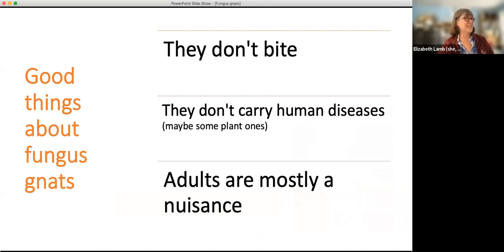These are the good things about fungus gnats: they don't bite. The adults don't bite. They don't carry any human diseases. They do actually carry a few plant diseases — the adults can get spores on their bodies and move them from plant to plant, tending to be root rots. In houseplants, root rots are possible but much more common in something like bedding plants in a greenhouse. The adults are mostly a nuisance, and I do encourage killing them, which we'll talk about as we go along.